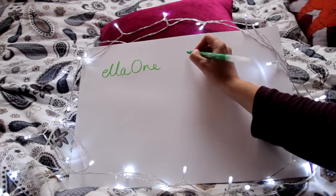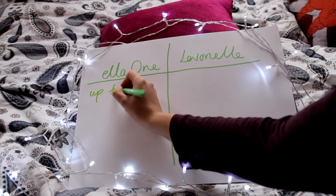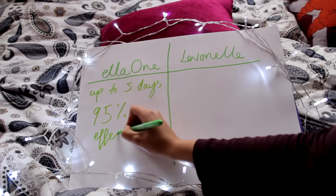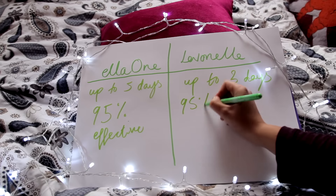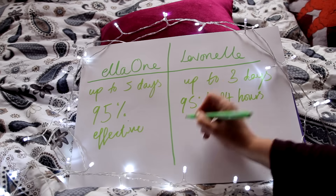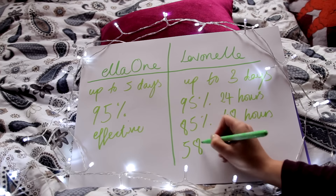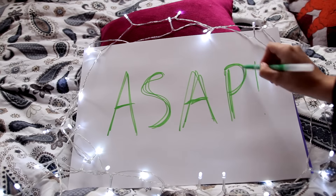At the moment in the UK, there are two types of the morning after pill: Ellaone and Levonelle. Ellaone can be taken up to five days after you've had unprotected sex. It is most effective the sooner you take it and stays up to 95% effective over the five days. Levonelle can be taken up to three days after unprotected sex. It is most effective within 12 hours — 95% effective in the first 24 hours, 85% effective within 48 hours, and 58% effective within 72 hours.